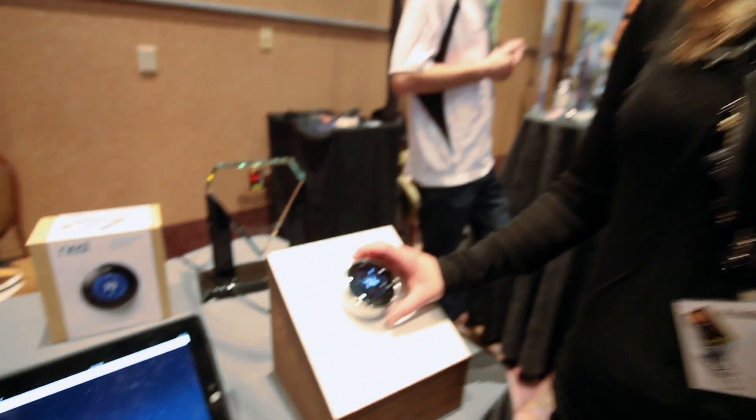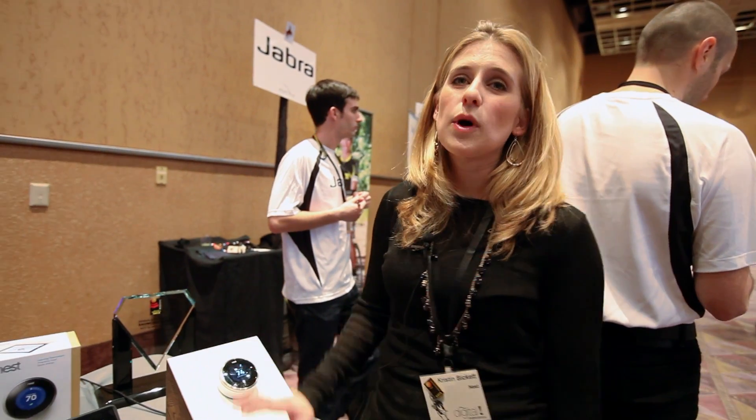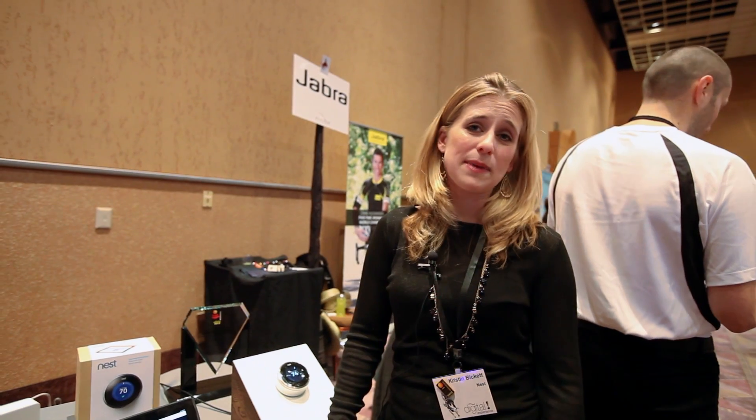That's Nest in a nutshell. It's available from Nest.com, through select Best Buy locations, as well as through the HVAC professional channel. We are sold out at Nest.com right now, but there's a waiting list — you can put your name on there and it'll notify you as soon as the product is available.